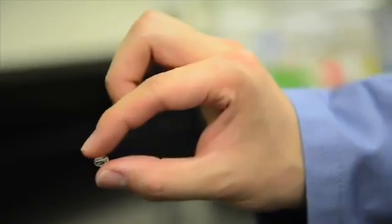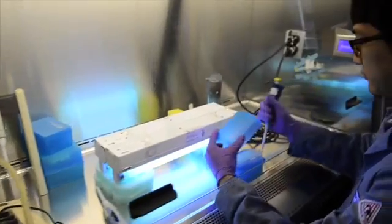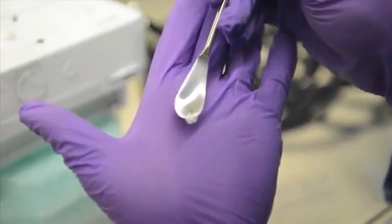We currently have a pretty cool hydrogel called DexA. Our hydrogel can promote tissue generation for third-degree burns and eliminate the need for skin grafts.